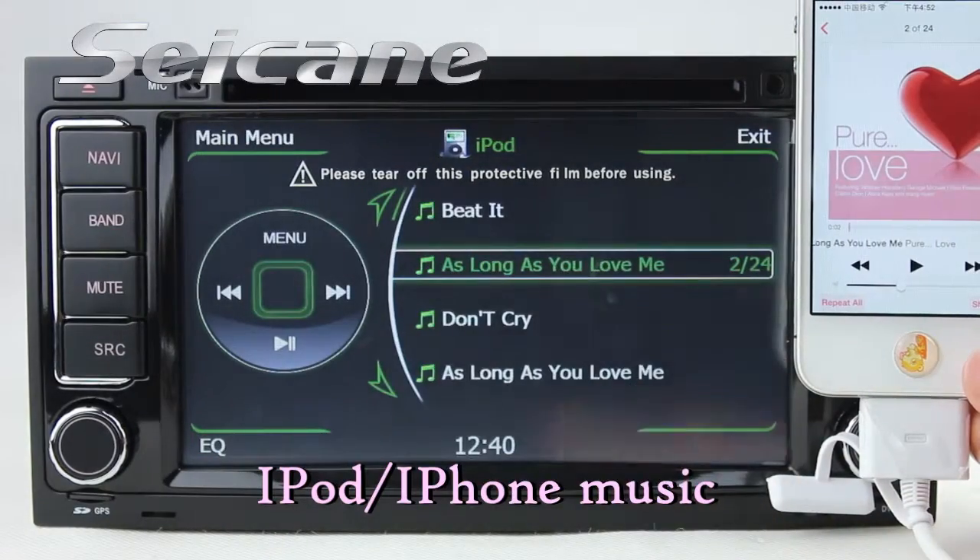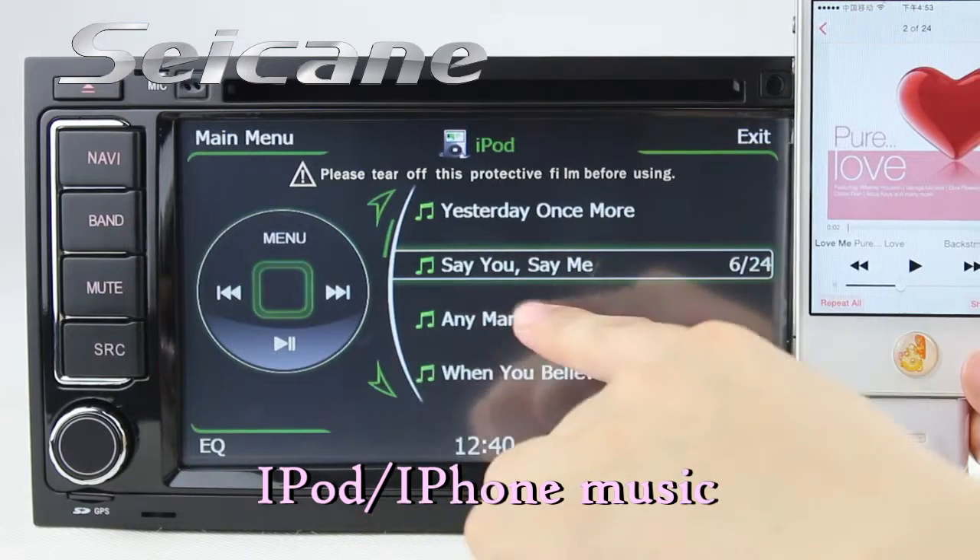Connect your iPod or iPhone to the unit. Then you can listen to sounds from it freely.